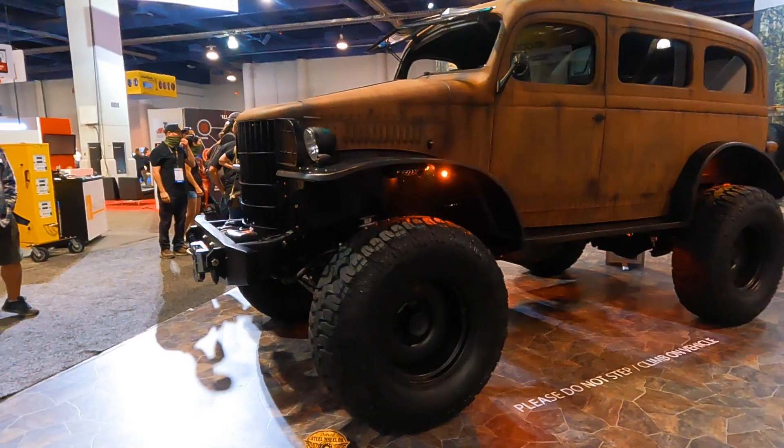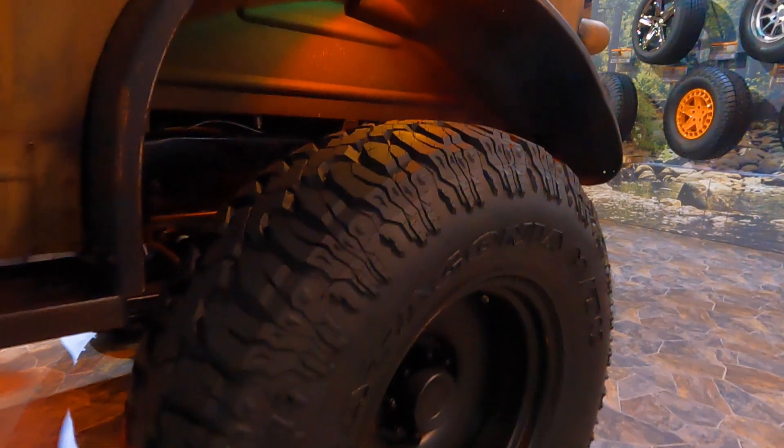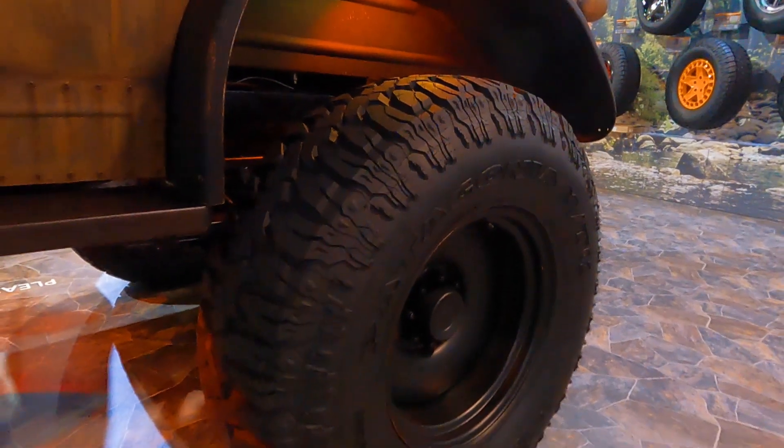Obviously custom running board fenders, and of course these D-Town eight-lug wheels looking beautiful on these 42-inch Patagonias. So I'm happy to be a part of it.